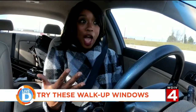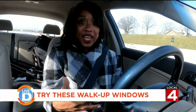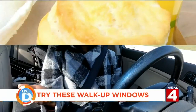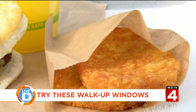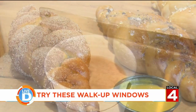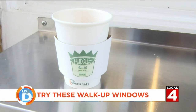There is a new trend happening in and around the D, and it's called walk-up windows — where you can get food and drinks from a restaurant through their walk-up window. We're checking out three of the new walk-up windows in downtown Detroit. All three have different foods, and all three are within about one to two blocks of each other, so it's not that far.